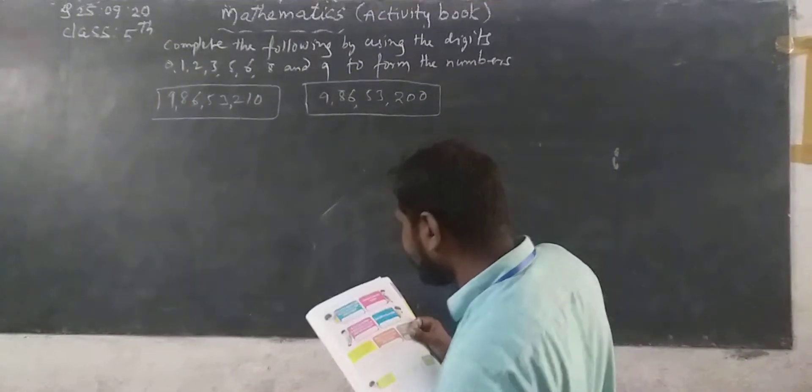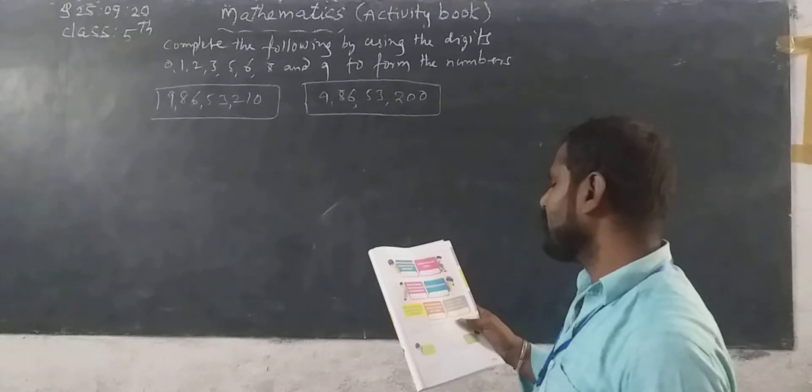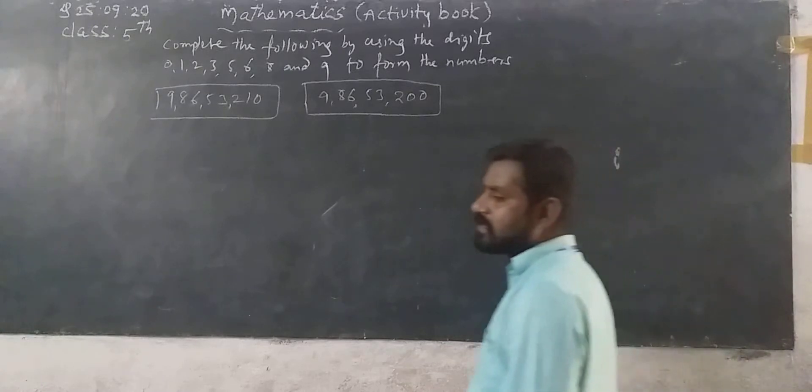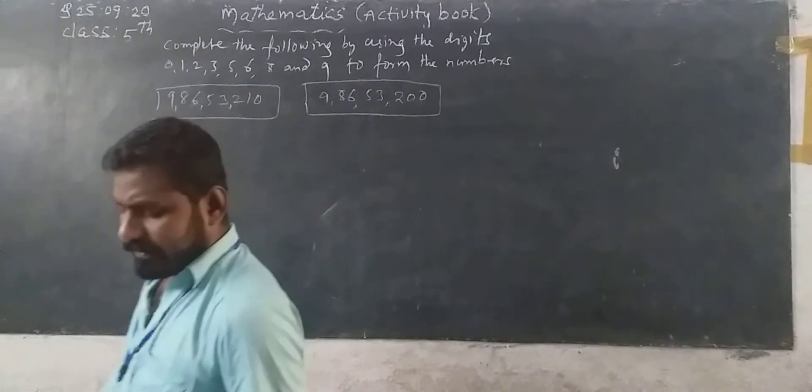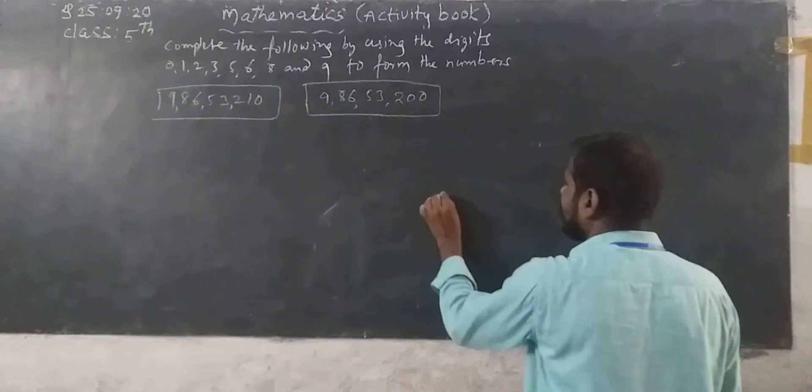Now next, the second row first one: what is the smallest 8-digit number you can make with the digits? The smallest 8-digit number means you have to take from the given digits like this: 1, 2, 3, 5, 6, 8, 9.